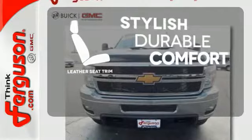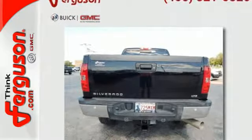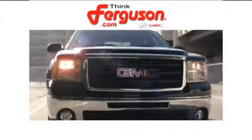The leather seat trim offers style and durability. Stay comfortable on the road with this strong Chevrolet. Come see it today. The deals won't get any better than they are every day at Ferguson Buick GMC.